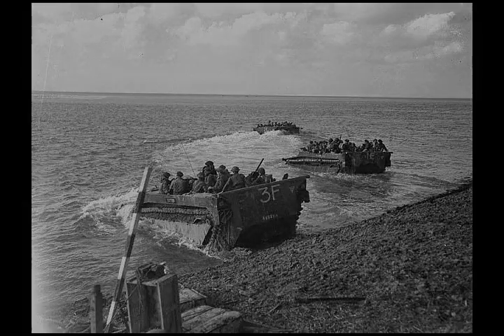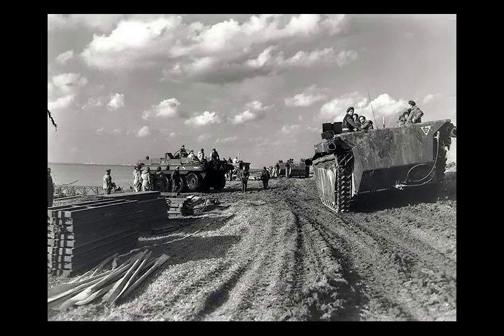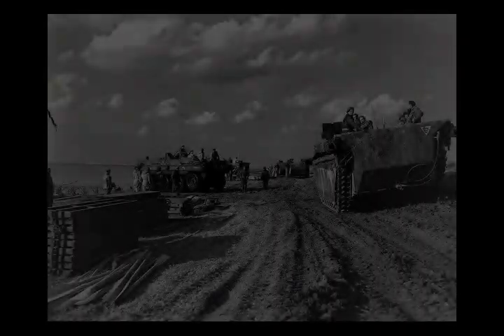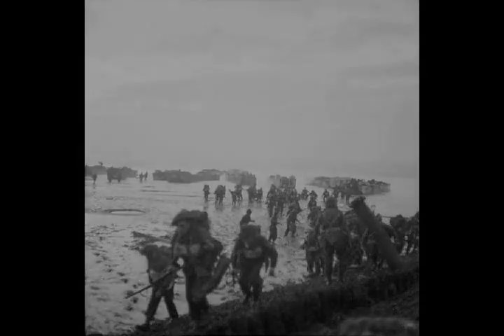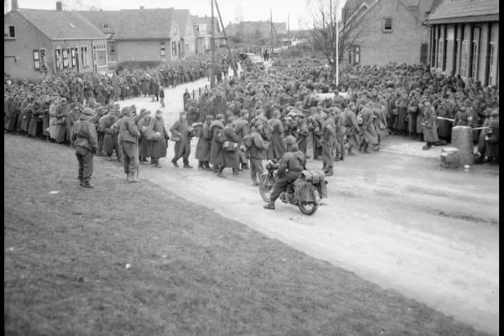Under acting command of the First Canadians' Lieutenant-General Guy Simonds, the battle took place in northern Belgium and southwestern Netherlands from 2 October to 8 November 1944. The well-established Wehrmacht defenders staged an effective delaying action, during which the Germans flooded land areas in the Scheldt estuary, slowing the Allied advance.